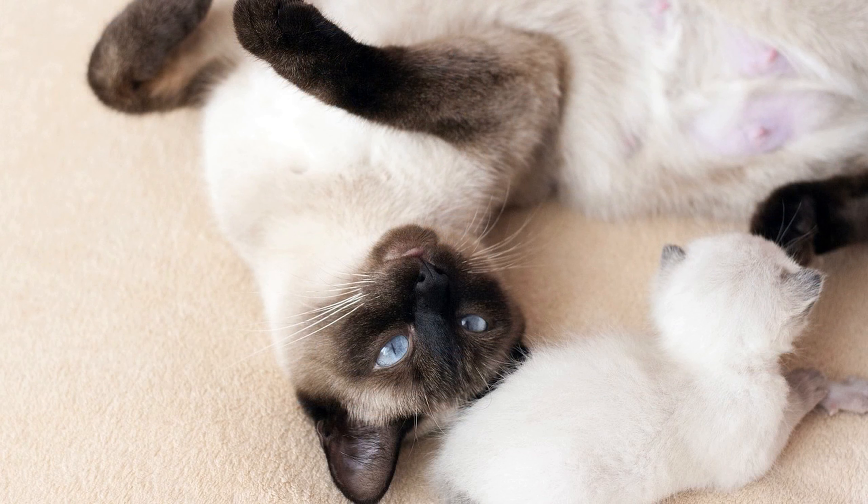Fourth, breeder reputation: Siamese cats from well-known and reputable breeders may be priced higher due to the breeder's investment in quality care, health testing, and breeding practices.